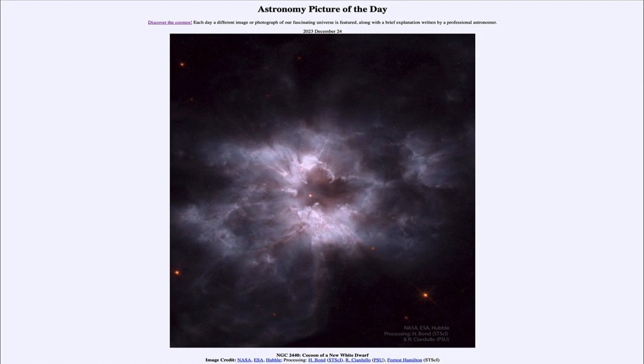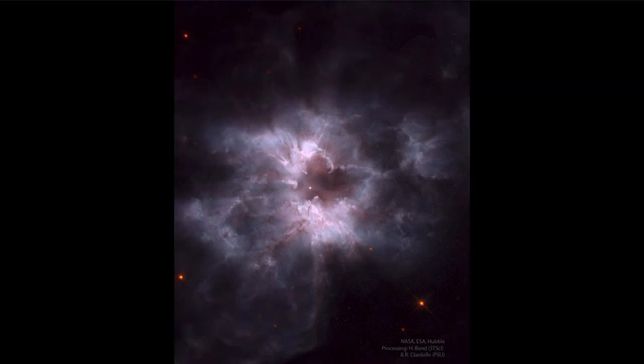So what do we see here? This is an example of what we would call a planetary nebula. A planetary nebula is what is left behind at the end of the life of a star much like our own sun.